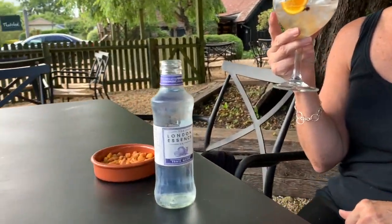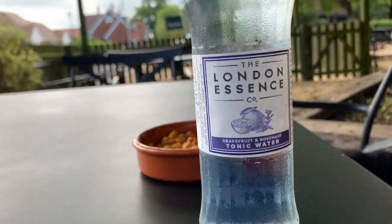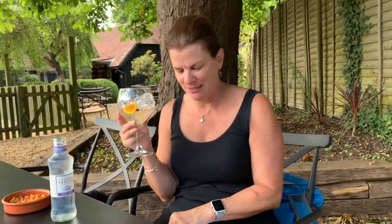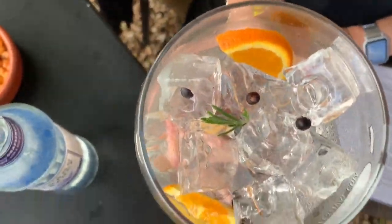It is served with London Essence grapefruit and rosemary tonic. I don't care for grapefruit, but I do like this tonic. The rosemary makes it very lovely. It's served today with rosemary, juniper berries, and orange slices.